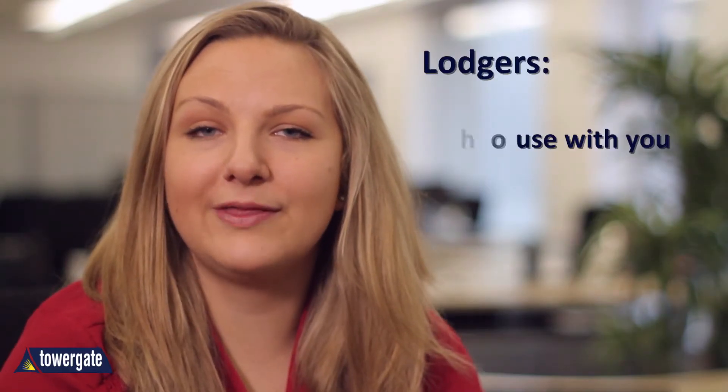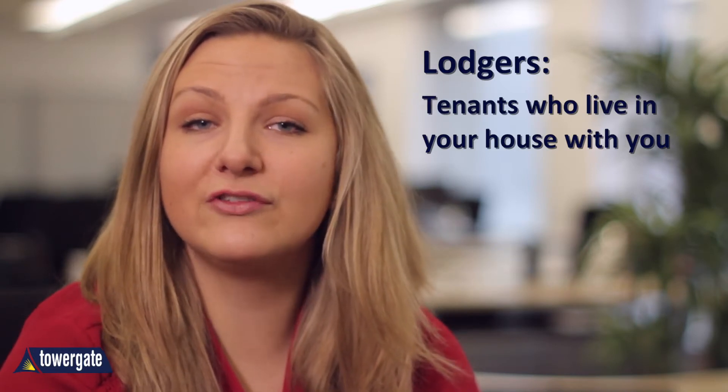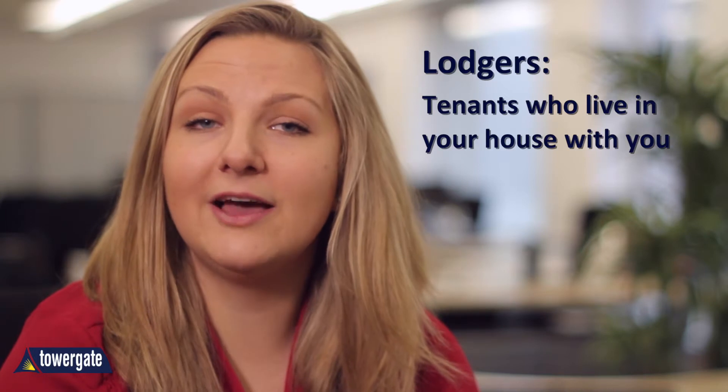Lodgers are tenants who live in your house with you, in a spare room for example. In some cases, having lodgers does not class you as a landlord and can be covered by having the arrangement noted on your standard home insurance, rather than taking out specific landlord insurance. But make sure you speak with your insurer before you assume you're covered.